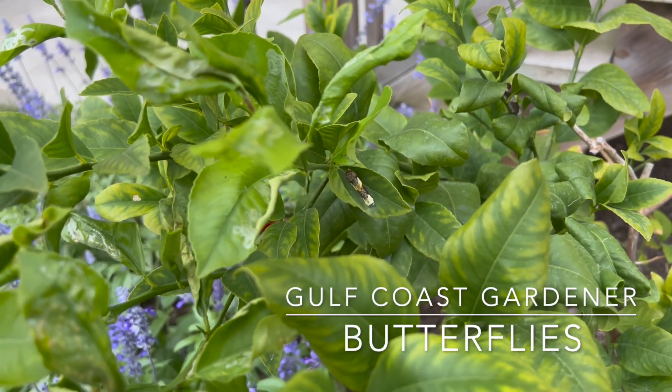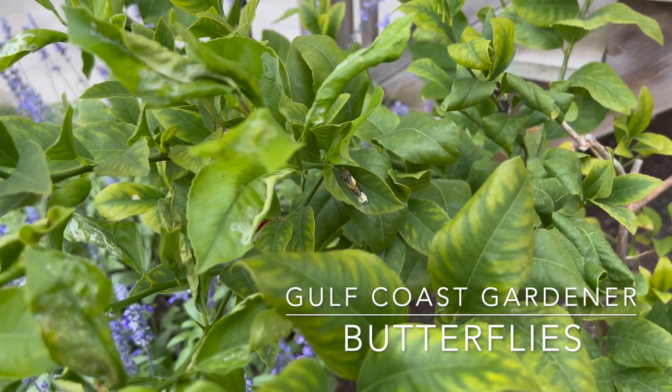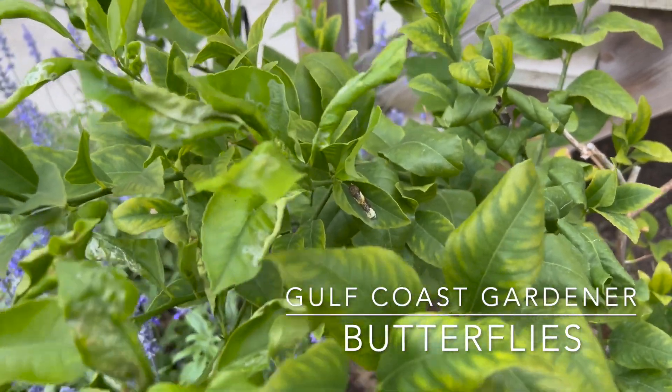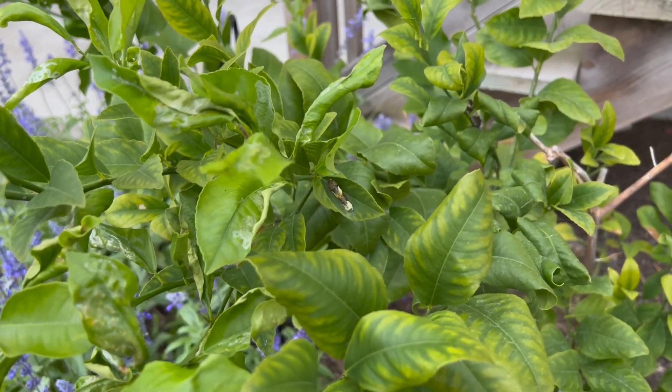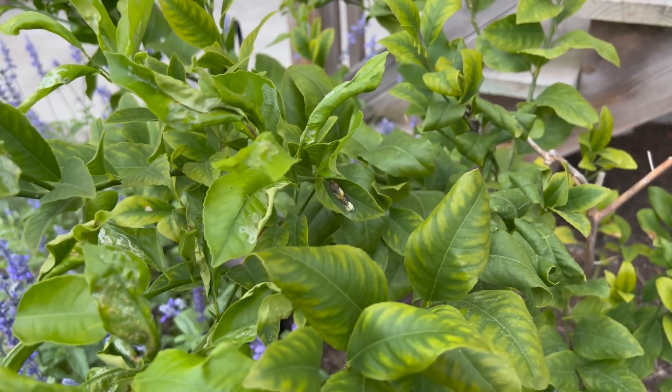Well, good evening from Jamaica Beach, Texas. Today's Thursday, October the 27th, and today I want to talk about caterpillars and butterflies and pollinators that you can attract to your garden.